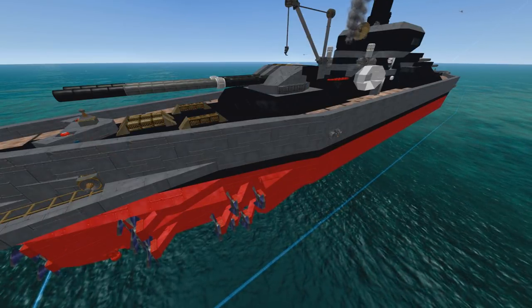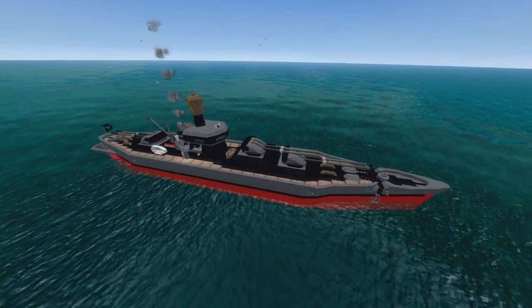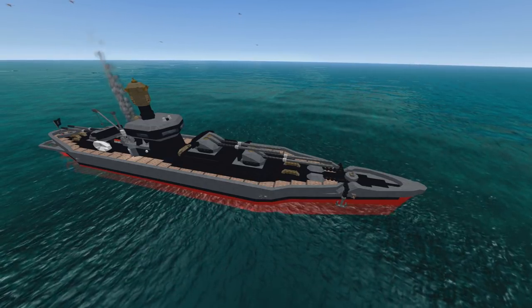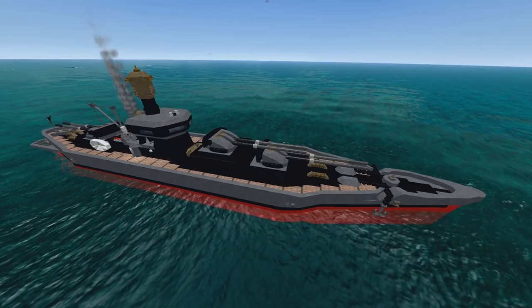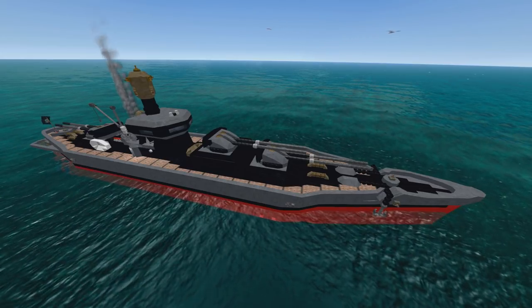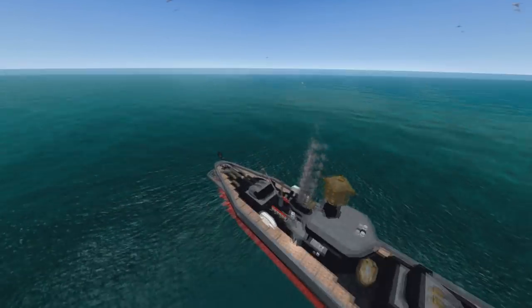I've tested this thing repeatedly against the Skiller and the Naga, and that LAMS just eats CRAM shells for breakfast. It doesn't do too badly against missile barrages as well. It also has really good missile decoys, which is something I keep missing in my tests, but I'm assured by other people who have played around with this thing that they work very well.